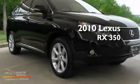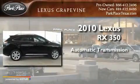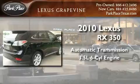This is a 2010 Lexus RX 350. This crossover has an automatic transmission and a 3.5 liter V6.